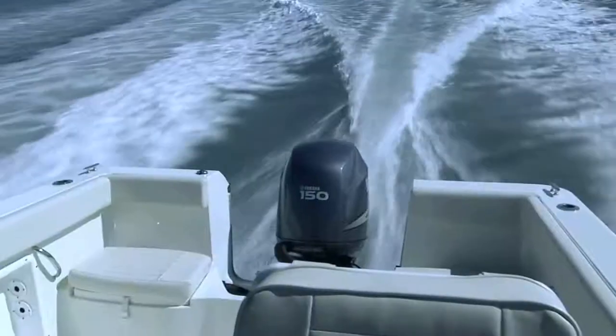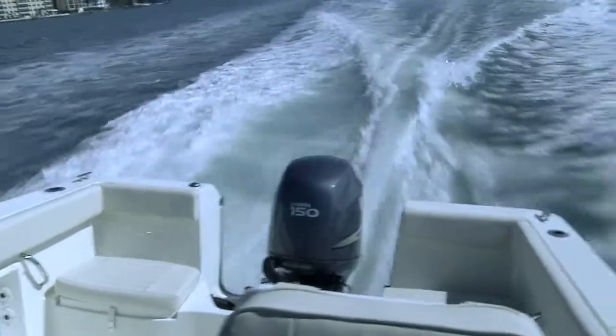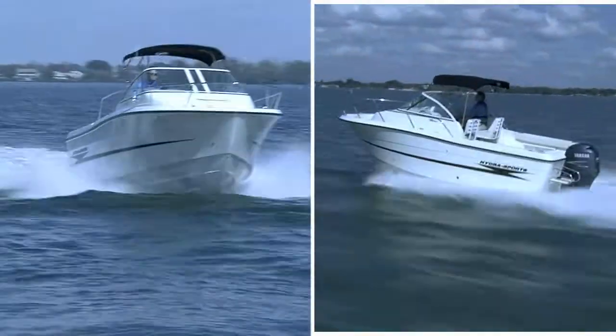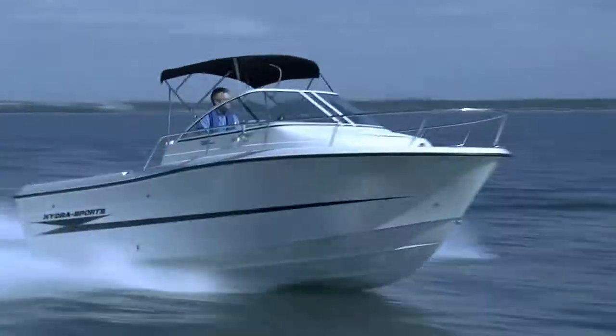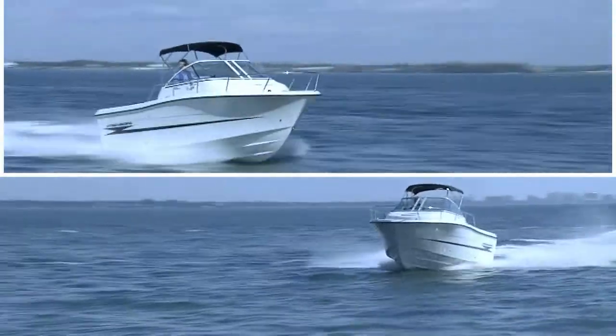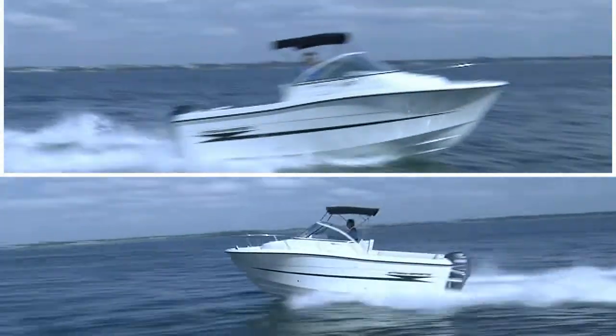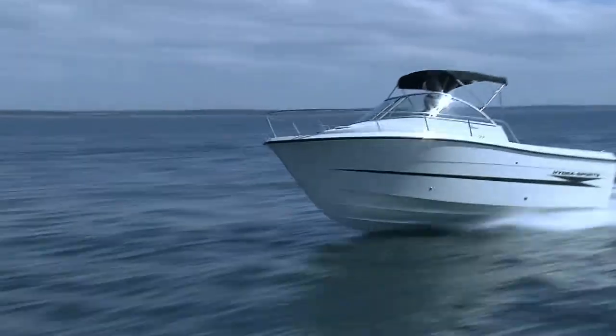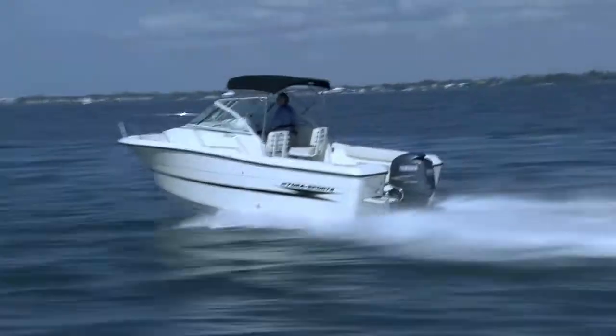Pulled back to her best cruise at 4,000 RPMs, she showed a speed of 24.9 miles per hour burning only 7.2 gallons per hour. With a 105-gallon tank topped off, that will translate into a range of 326.8 miles with a 10% reserve. She came up on plane in only 5.8 seconds and reached 30 miles per hour in 10.3 seconds.